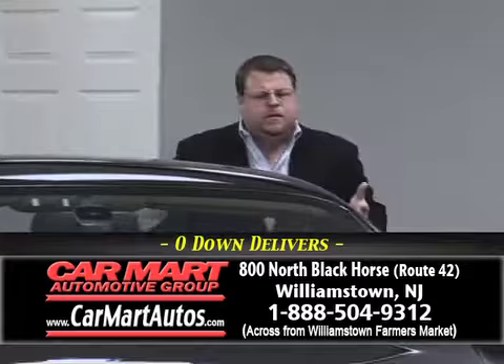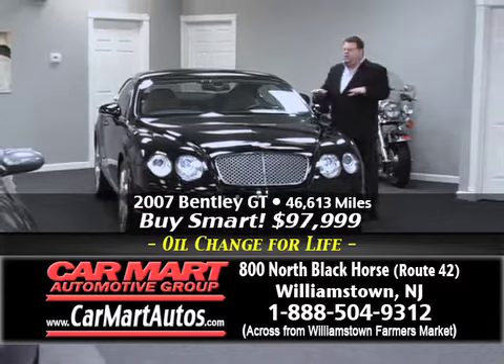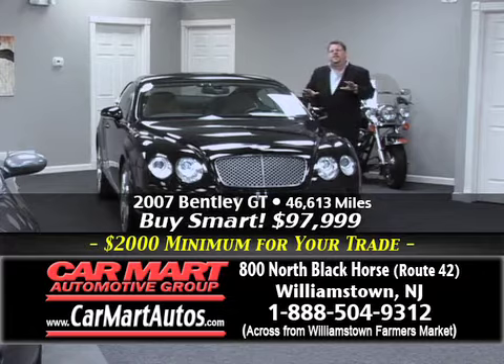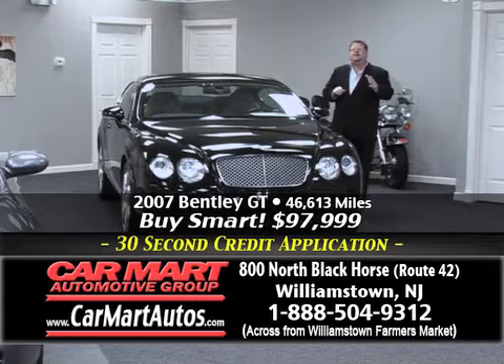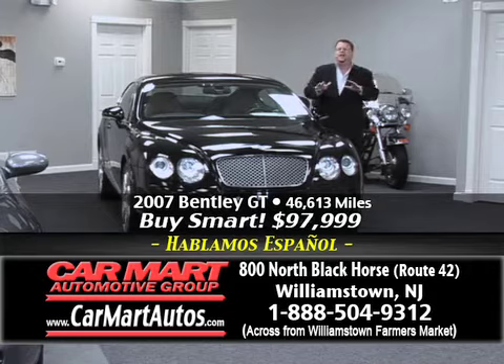Just to show you the variety and selection you'll find at Car Mart, how about a 2007 Bentley Continental GT? It's the Mulliner package — the most sought-after Bentley GT on the market. This car was more than $246,000 new. You buy it here with just 40,000 miles for less than $95,000. Compare online and you'll find Car Mart is $20,000 less than any competitor selling the same car. It's what we do better than anyone else in the business.